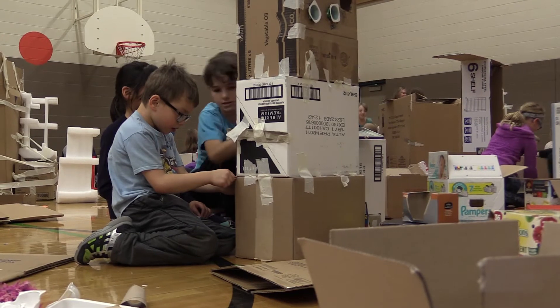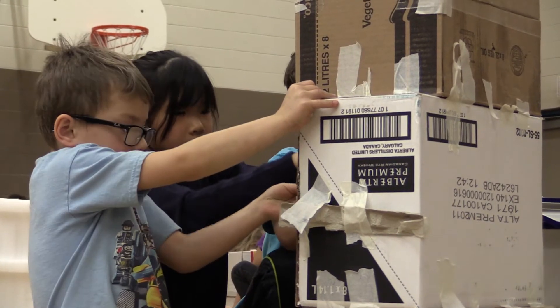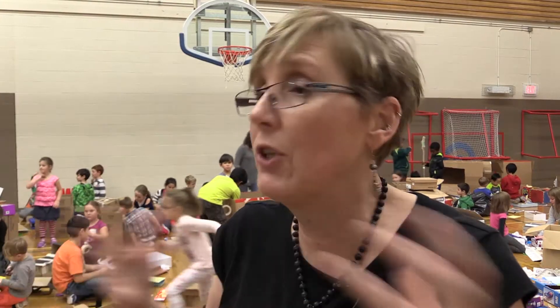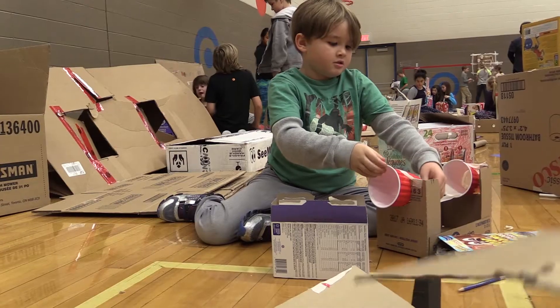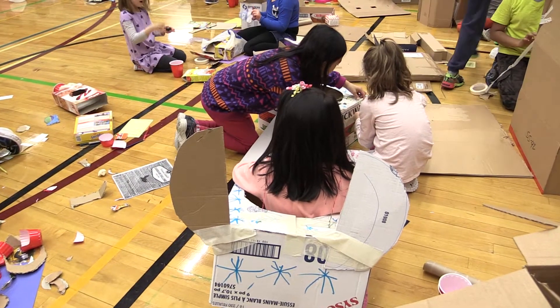Today is our second final where they are actually building the game. A maker space can be two things: it can be a place where you have tools and ideas and materials for kids to make, but it also is a point of view — a way of thinking about curriculum and how kids can show their learning by making things.